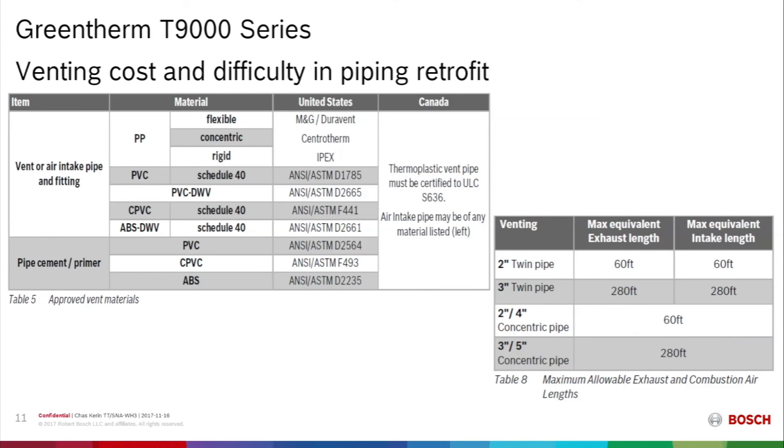Venting options include polypropylene — both flexible and rigid — and PVC schedule 40. The vent lengths are very flexible for the contractor: 2-inch vent pipe allows for 60 feet of exhaust equivalency plus 60 feet of intake equivalency. If 60 feet is not adequate, the contractor can increase pipe size to 3 inch, which allows 280 feet of exhaust plus 280 feet of intake equivalency.